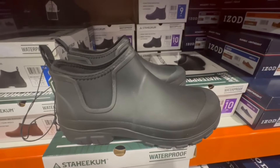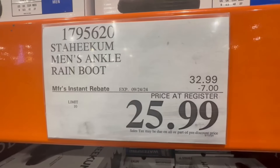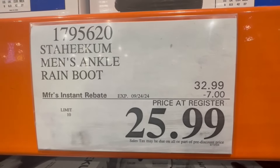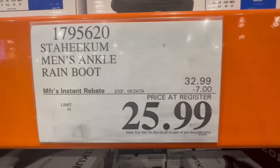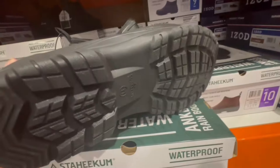I also found these rain boots for men on sale. They are ankle boots specifically for rain, so they're waterproof, with $7 off until September 24th. Normally they sell for $33, but right now the price comes down to $26, and they are slip-resistant as well.